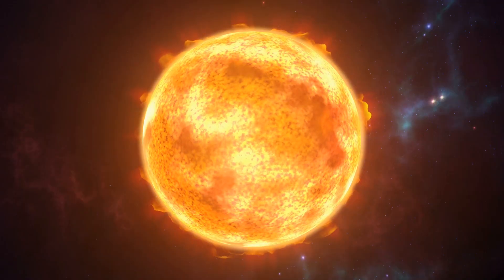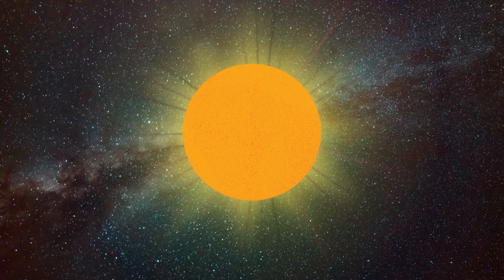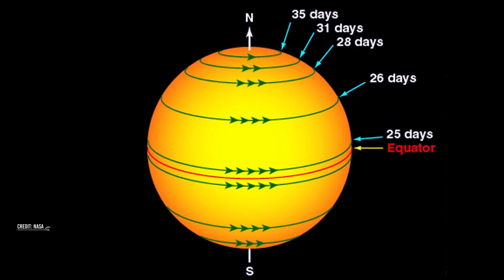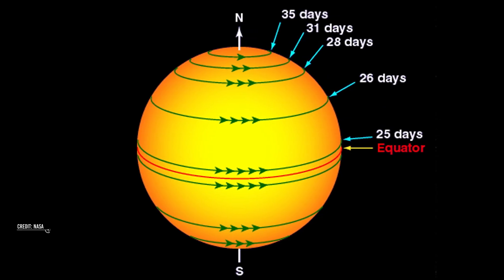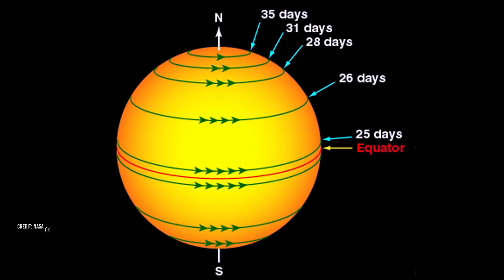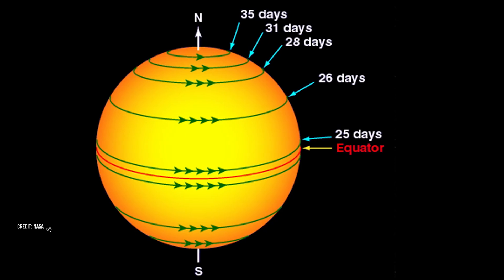But sections of the Sun spin at different speeds. Because the Sun is gaseous, different sections rotate at different speeds. At the surface, the area around the equator rotates once about every 25 days. The Sun's North and South poles rotate more slowly — it can take those areas more than one month to complete one rotation.